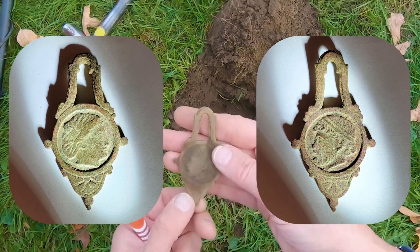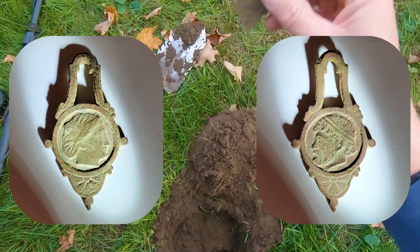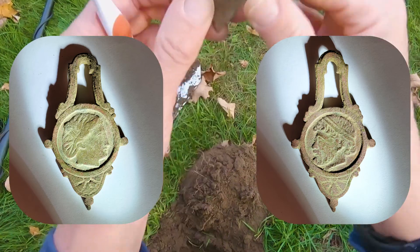That is my favorite thing we've found. But it definitely hangs on something. Maybe it's how you tell who's in the bathroom — you put up the lady, or you put up the man.